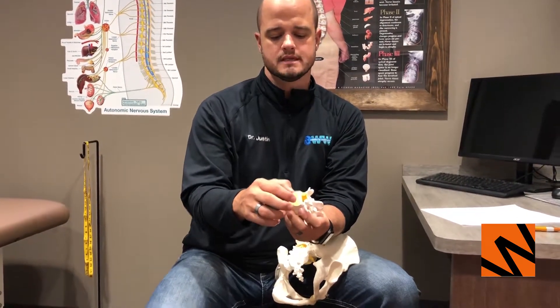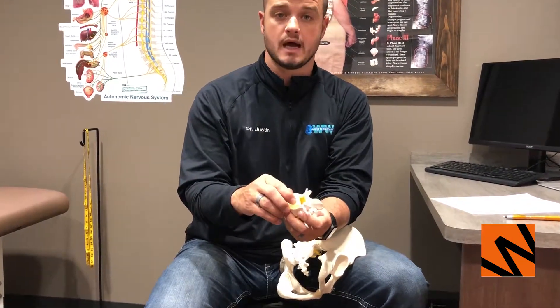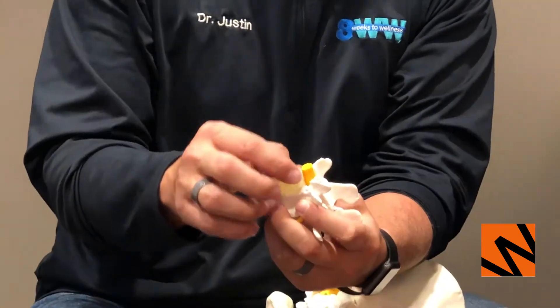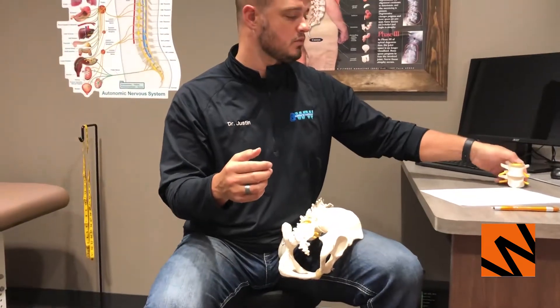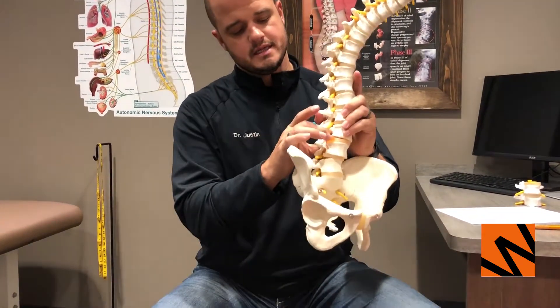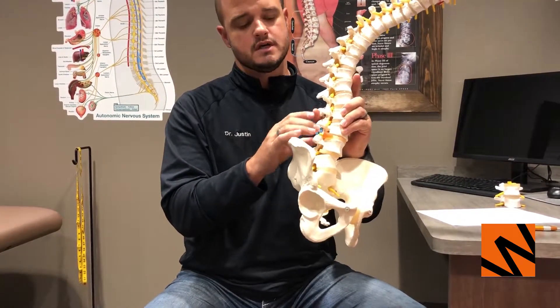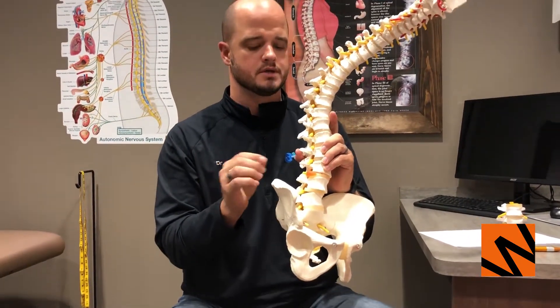When things go bad and you're in a misaligned position or you do something that causes injury, these ligaments can no longer hold the disc and it starts to press out or bulge outward. A bulge can then turn into a herniation. There are studies showing 80% of human beings are walking around with some sort of bulge waiting to become a herniation. With a full herniation, the disc completely pushes outside of those ligaments.